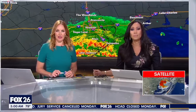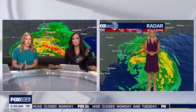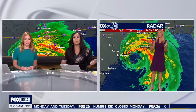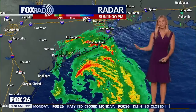Meteorologist Allison Gargaro is standing by as we wait for Hurricane Beryl to make landfall, still expected somewhere near Matagorda Bay. She's zooming in on radar to show the current situation. This is a very large center of circulation — or eye, as we call it.